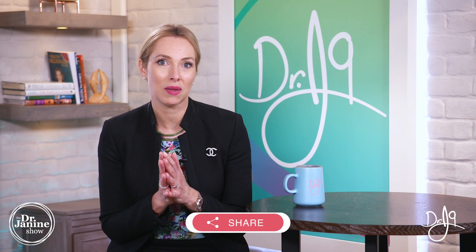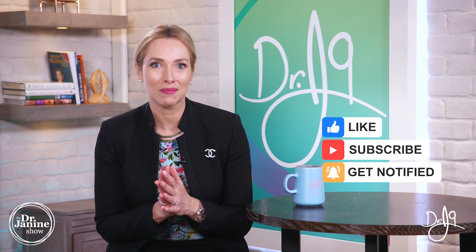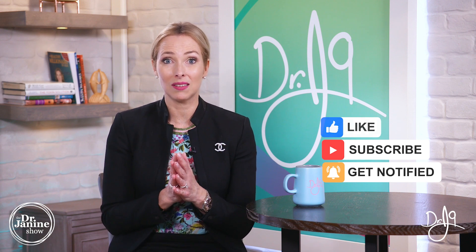Those were my nine tips on how to reverse leptin resistance. I hope you've learned something new — let me know in the comments below and share this video with those who can benefit. Please give a thumbs up, subscribe to my channel, and turn on post notifications by clicking the bell so you always get my newest uploads. Remember to always take good care of your health and do it naturally.